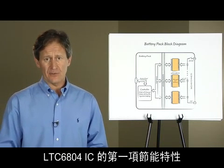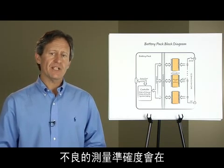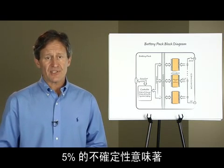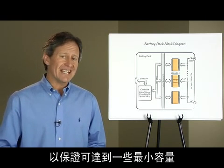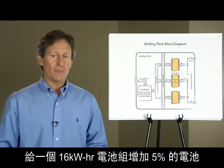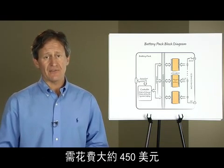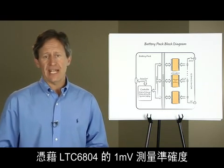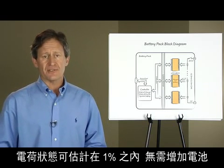The first cost-saving feature of the LTC6804 IC is its one millivolt of measurement accuracy. Poor measurement accuracy can create uncertainty in the state of charge — 5% uncertainty means the battery pack must be oversized by 5% to guarantee some minimum capacity. Adding 5% more battery cells to a 16 kilowatt-hour battery pack costs about $450. With the 6804's one millivolt of measurement accuracy, the state of charge can be estimated within a percent and no extra cells are needed.